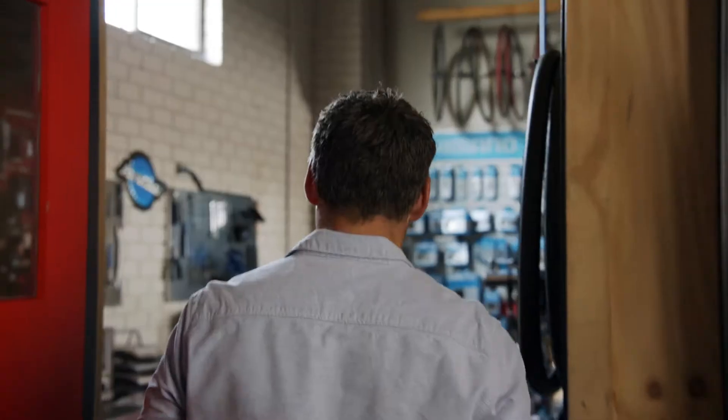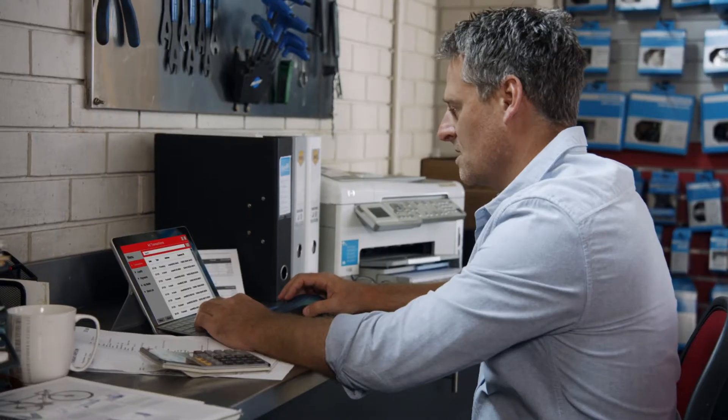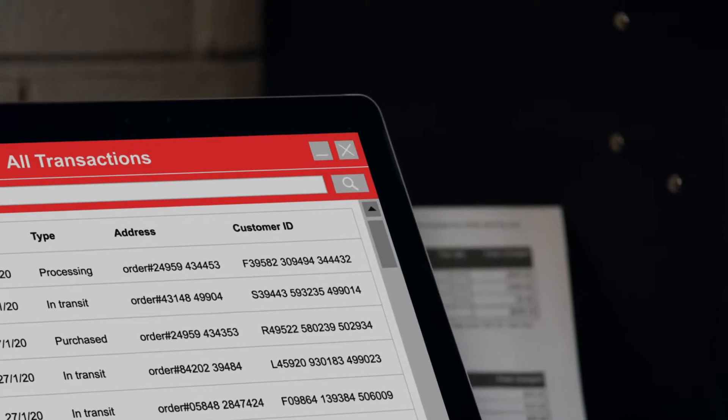You've worked hard to get your retail business to where it is today, but with multiple stores and an endless list of issues to manage, is your retail software working for you or against you?